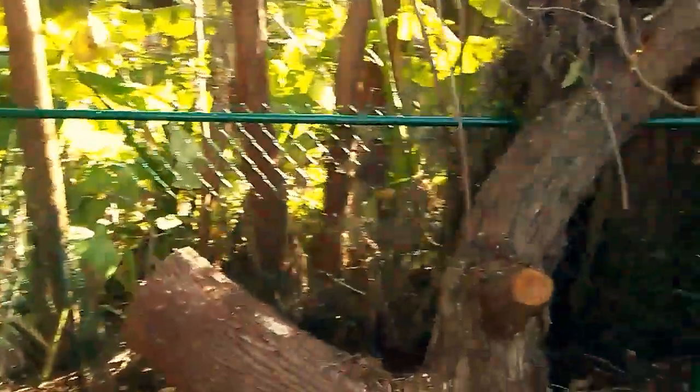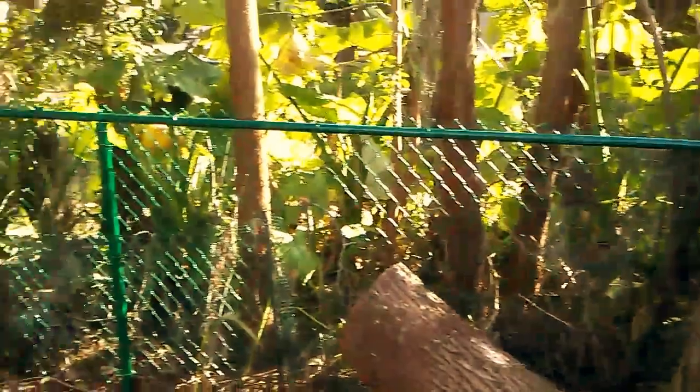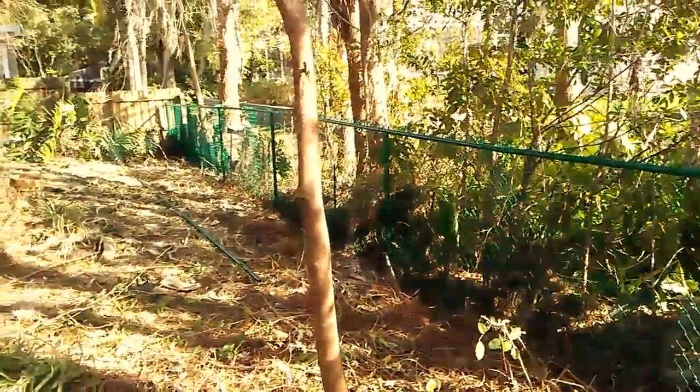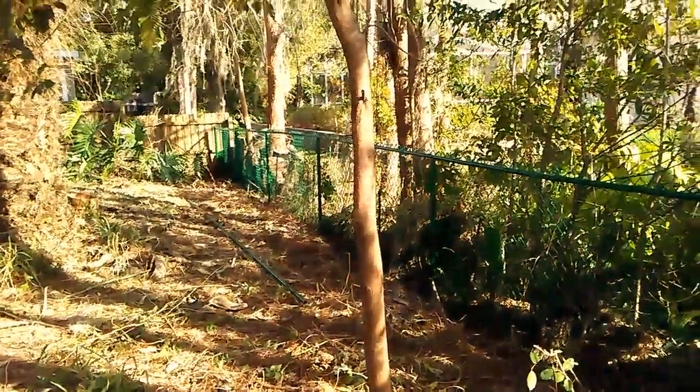As you can see, we had to sneak by behind this tree. We did so without problems. All the way to the end, the top of the fence looks nice. The bottom is secure. Customer's all set.